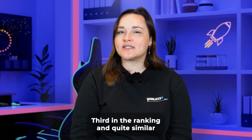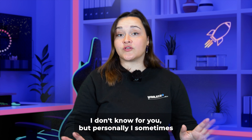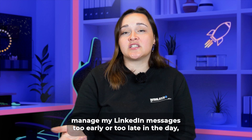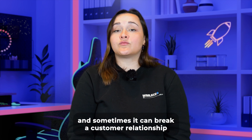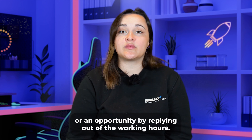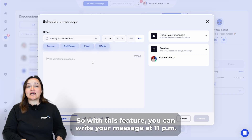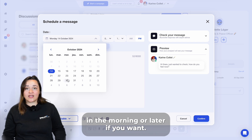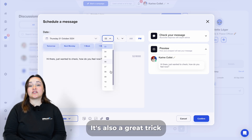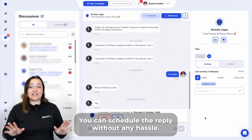Third in the ranking, and quite similar to the fourth position, we have sending scheduled messages. Personally, I sometimes manage my LinkedIn messages too early or too late in the day, and sometimes that can break a customer relationship or an opportunity by replying outside of working hours. With this feature, you can write your message at 11 pm and the person will receive it at 9 am in the morning, or later if you want. It's also a great trick if someone asks you to come back to them later — you can schedule the reply without any hassle.